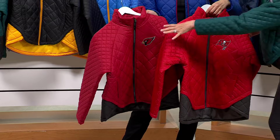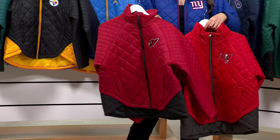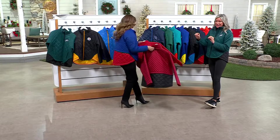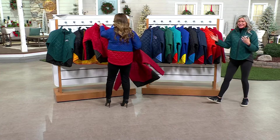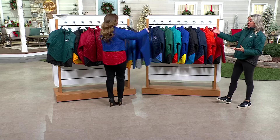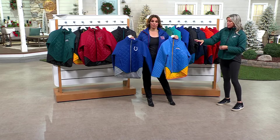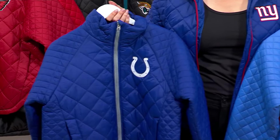These are two different reds — you're looking at the Cardinals and the Bucs — very different reds. That's why you want it to be NFL licensed, so you get that true team color. Otherwise your reds may not match up, or your greens, or your blues, because there are a lot of different blues. Here we're looking at three different blues — I forgot about your Giants.